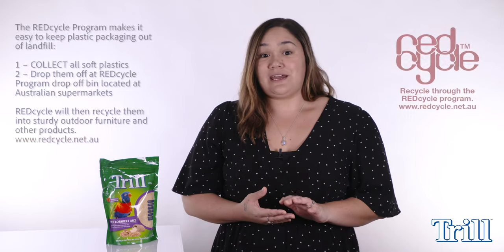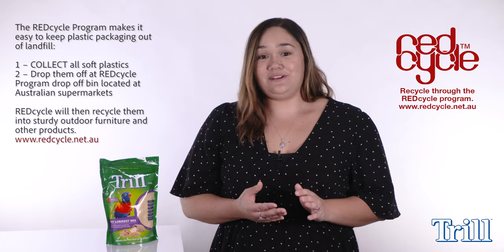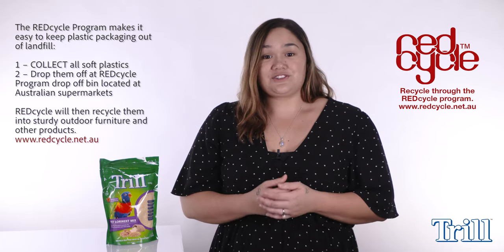Once you have finished each pack, please remember you will be able to take the empty pouch to any Red Cycle recycling point, which are located at most of the major shopping centres throughout Australia. Thank you for your time and we hope you found our short video useful. Please subscribe to our YouTube channel to be notified when the next video is available to watch.